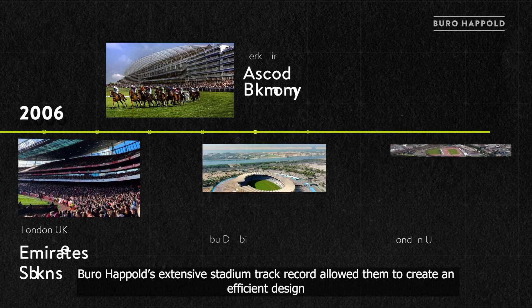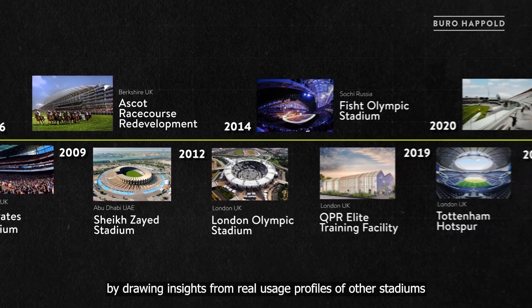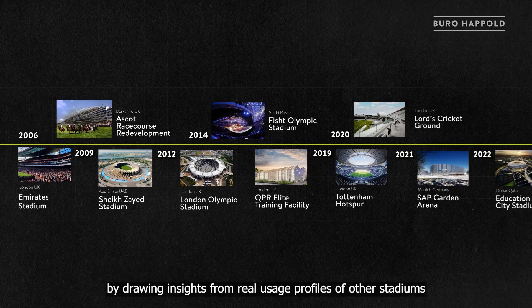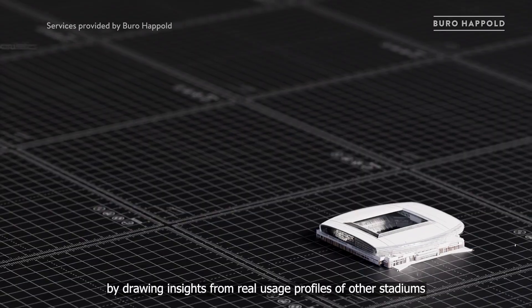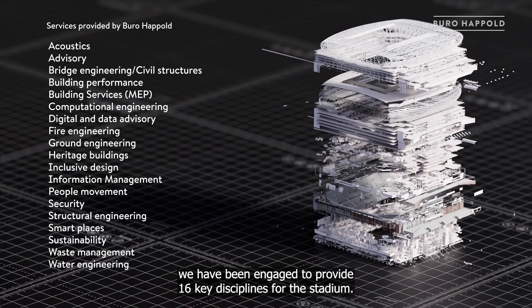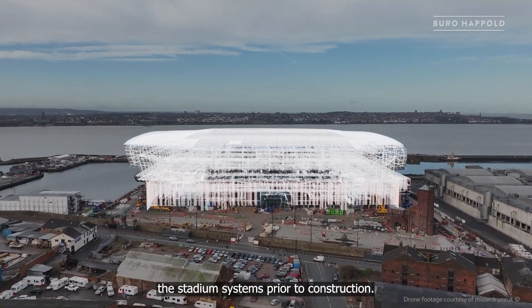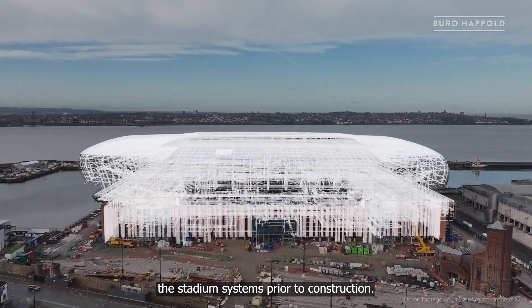Büro Happold's extensive stadium track record allowed them to create an efficient design by drawing insights from real usage profiles of other stadiums. We have been engaged to provide 16 key disciplines for the stadium. We played a central role in digitally modelling the stadium systems prior to construction.